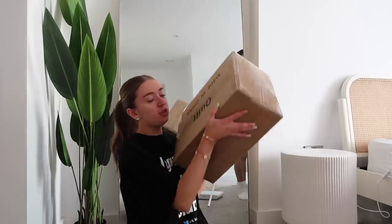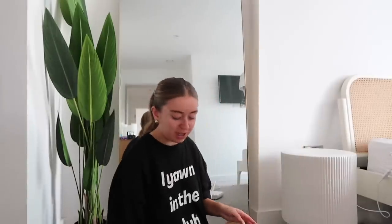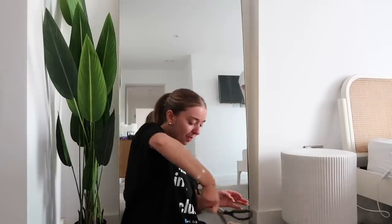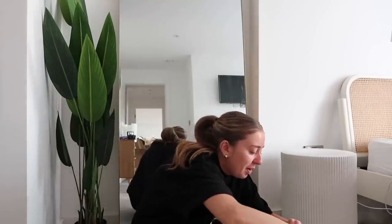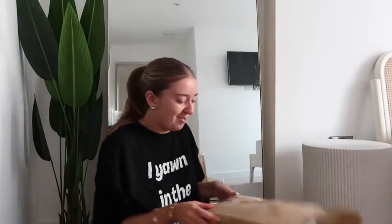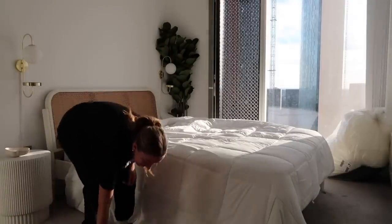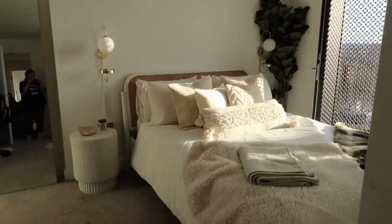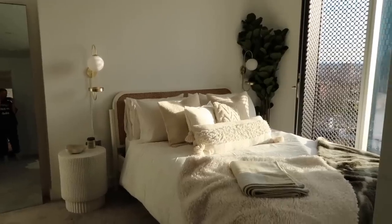I've ordered a new quilt — I got a super king one because my bed is king size but I wanted the quilt to hang over really nicely. I'm so confused how a super king size quilt fits in this little box but I think it's vacuum packed. Oh yeah, it is vacuum packed — this is going to be so satisfying when we take it out. Once we've done the lights, I'm going to get this out and we can make my bed. Oh my god, it's so big — I'm not going to want to get out of here. The bed is giving hotel bed.